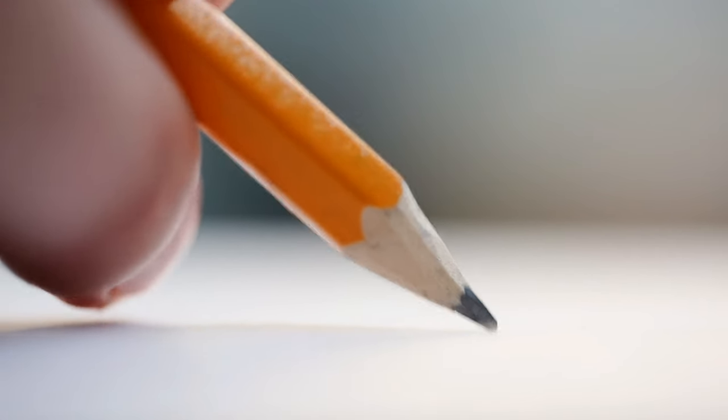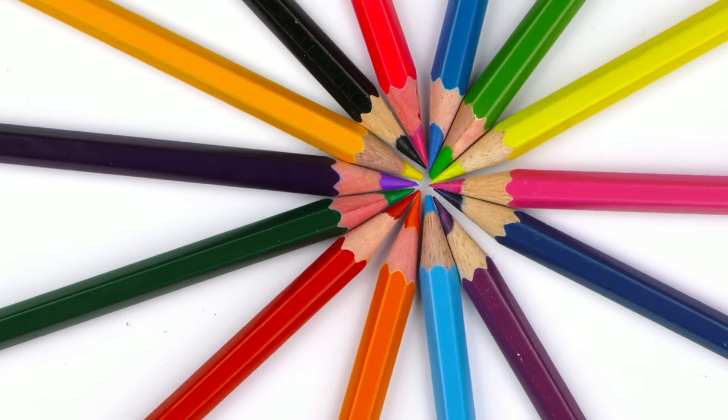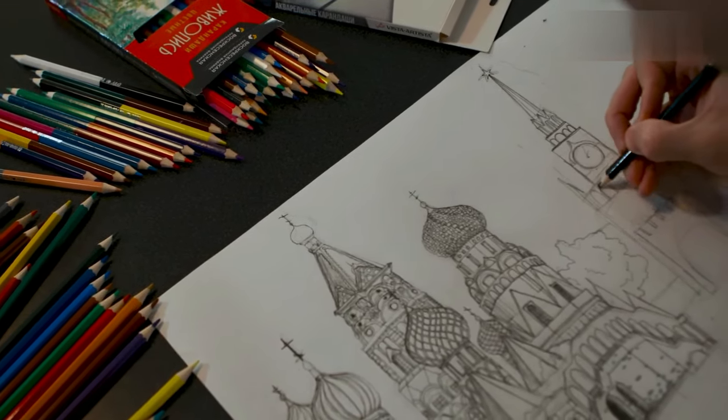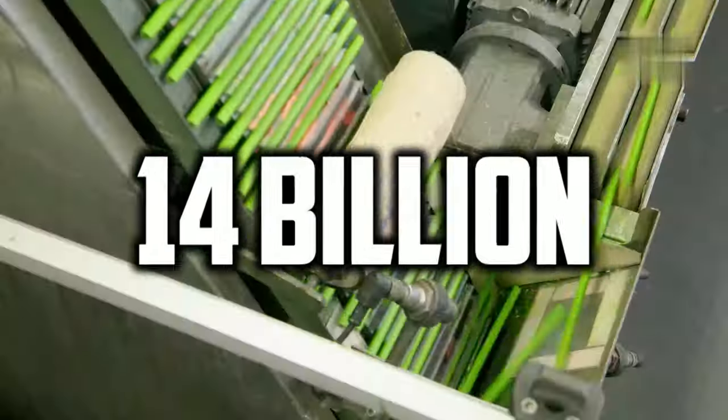Pencils are one of the most essential stationary items we use today. Despite the ever-increasing use of computers, pencils have a long and interesting history because we humans love to write our little stories and document everything, and pencils come in handy for that. Here's a fun fact: an estimated 14 billion pencils are manufactured in the world every year.